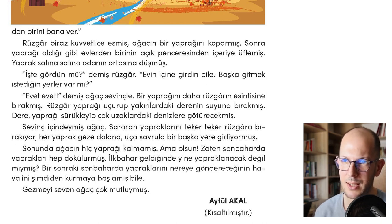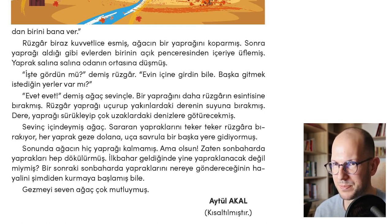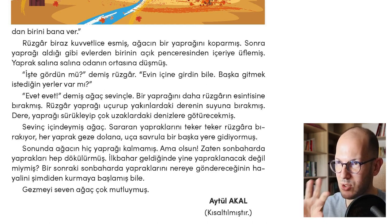İşte gördün mü? demiş rüzgar — did you see it? said the breeze. İşte means 'here' or 'see!' Evin içine girdin bile — you are already inside the house. Başka gitmek istediğin yerler var mı? — do you have any other places you would like to go? This is another object relative clause: gitmek istediğin yer — a place you would like to go. Konuşmak istediğin arkadaş — a person you would like to talk to. Try making example sentences with this structure.